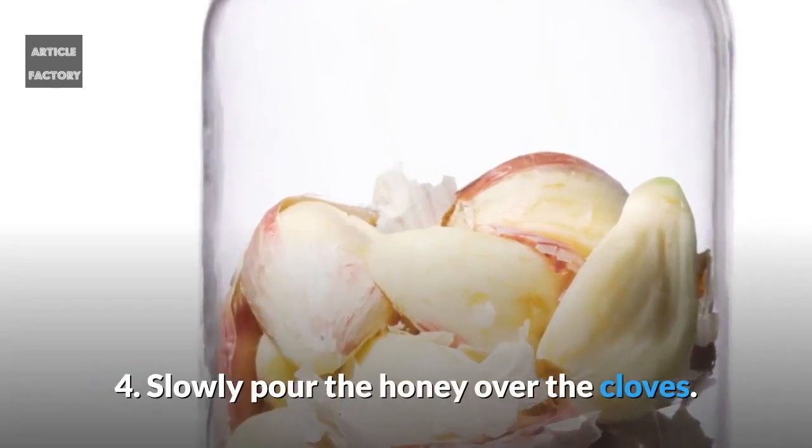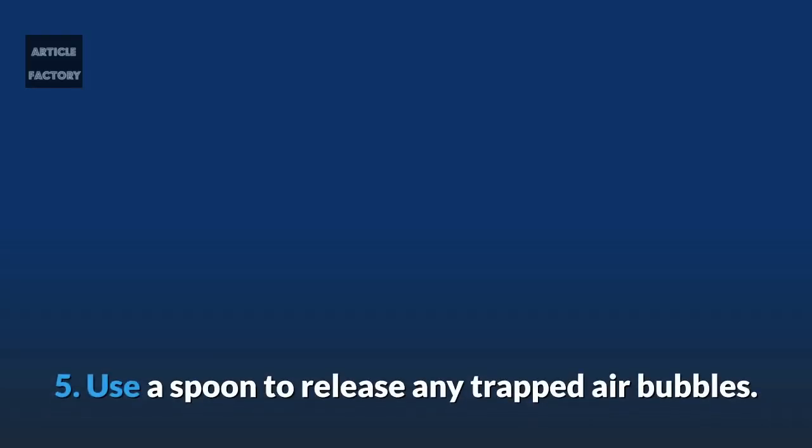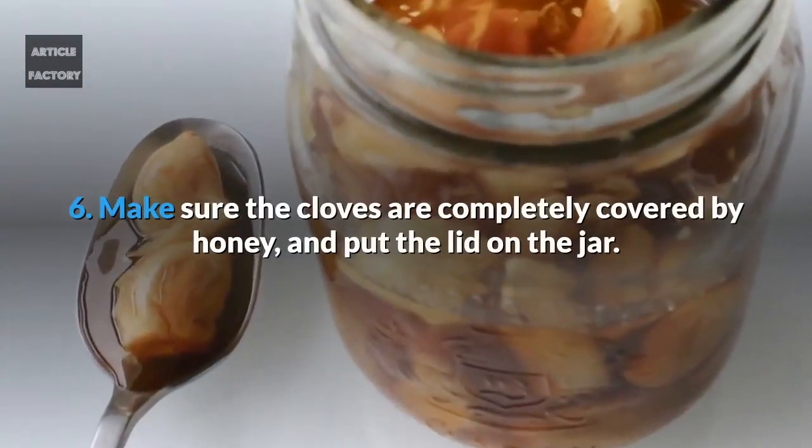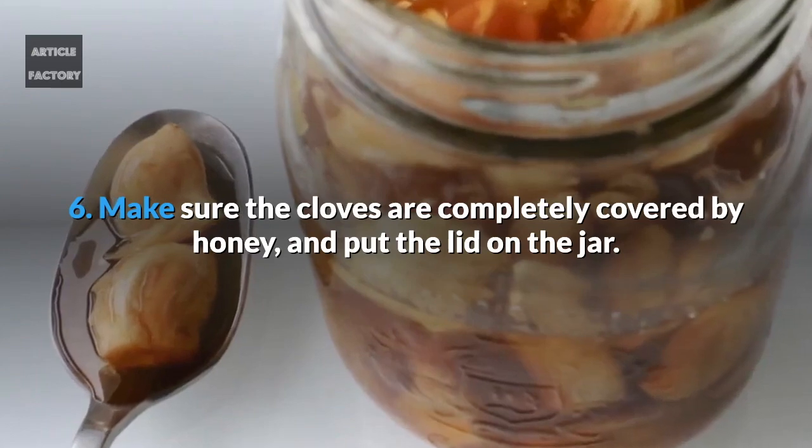4. Slowly pour the honey over the cloves. 5. Use a spoon to release any trapped air bubbles. 6. Make sure the cloves are completely covered by honey, and put the lid on the jar.